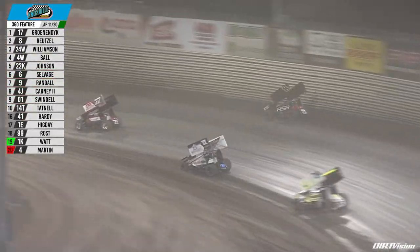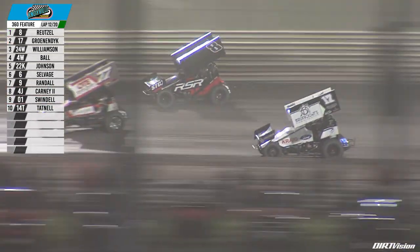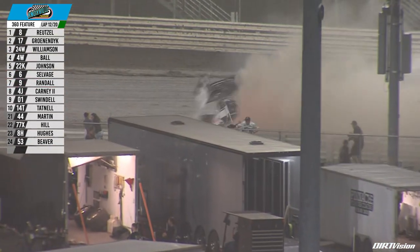Aaron Reitzel now at the top side of the racetrack — he's one of the few cars making the cushion work. He might have got a little too high coming off turn number two. Gronendijk not going away; they split the lapped traffic car and Gronendijk makes contact in the back straightaway.